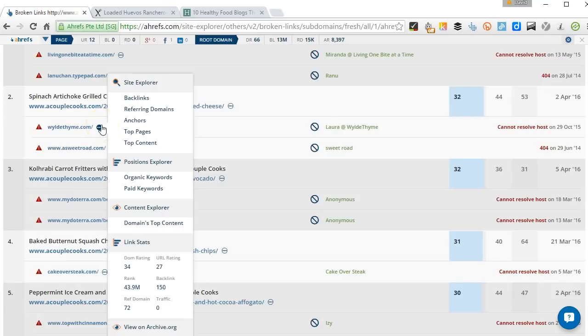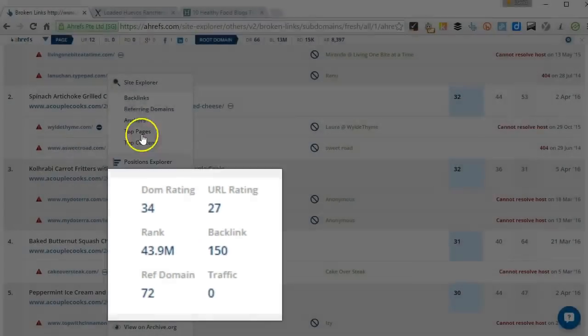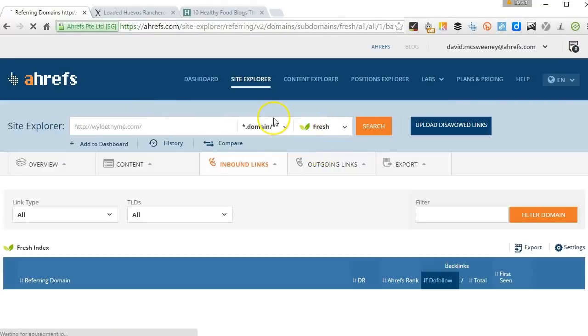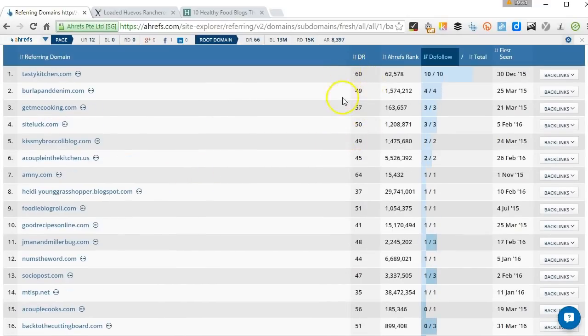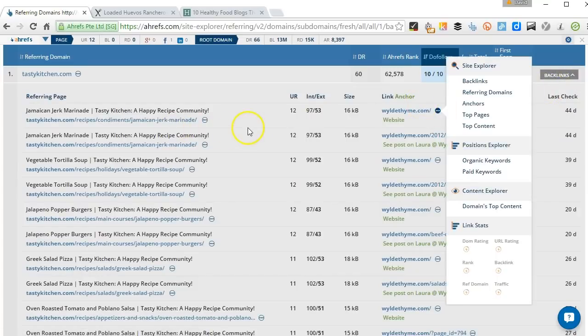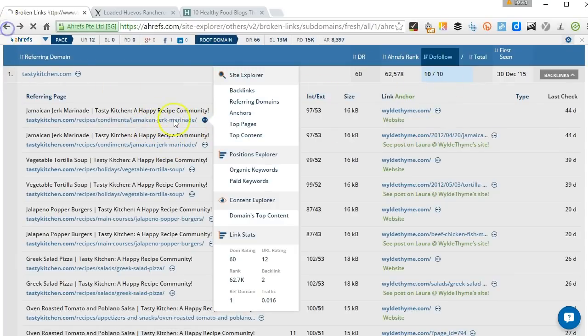We can just hover over here and take a look at the referring domains. We can see there are actually 72 referring domains pointing to this site, and there are some nice high authority links there. So there's a good opportunity for us — if we created a piece of content similar to what was on there, we could find out what these links were pointing to by clicking on backlinks. It looks like this is a Jamaican jerk marinade recipe, so we could just create similar content, reach out, and there are some more links we can grab.